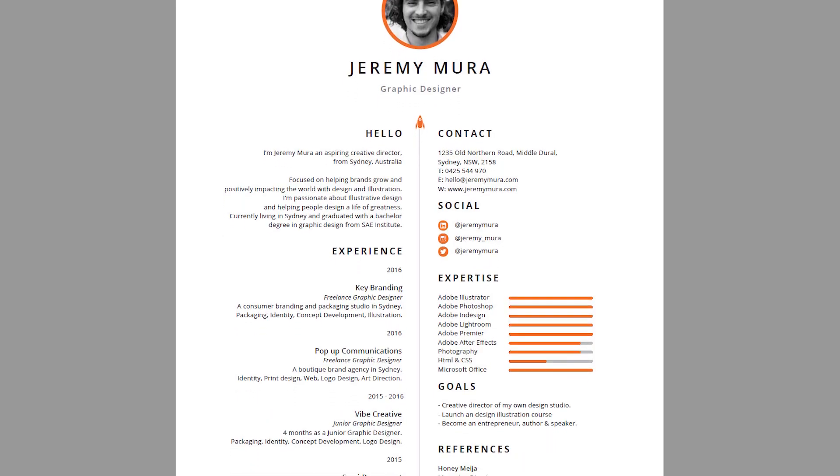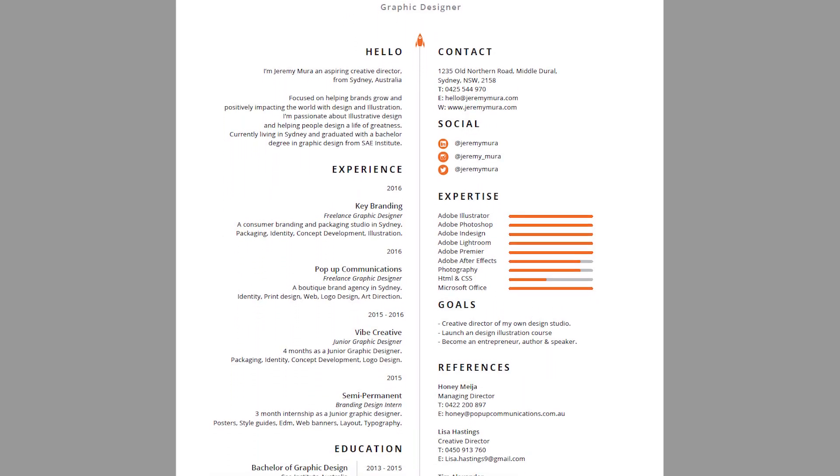I applied to like 20 or 30 places — I just kept going because I wanted to make sure I got experience. Then I got a position at Vibe Creative. It was a two-month internship, it was unpaid, but I got to work on really cool projects like Kellogg's — I was working on Cocoa Pops packaging — and St. Peter's ice cream. I also did some real estate design, logos, and poster design. All I had was a resume, a CV, and a cover letter — kept it very simple.